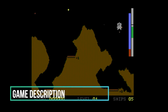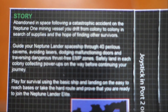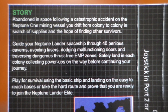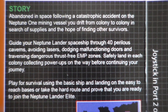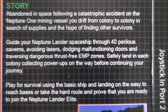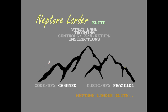The game's backstory is printed on the cassette tape paper. Abandoned in space following a catastrophic accident on the Neptune 1 mining vessel, you drift from colony to colony in search of supplies in the hope of finding other survivors. Guide your Neptune Lander spaceship through 40 perilous caverns, dodging malfunctioning doors and traversing dangerous thrust-free EMP zones. Safely land in each colony, collecting power-ups on the way before continuing your journey. The title screen in NLE has four options: start the game, training, controls and instructions.